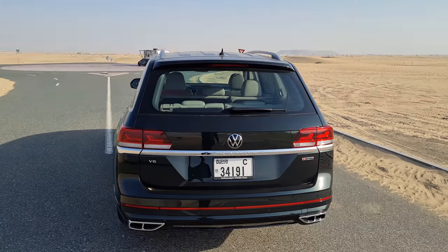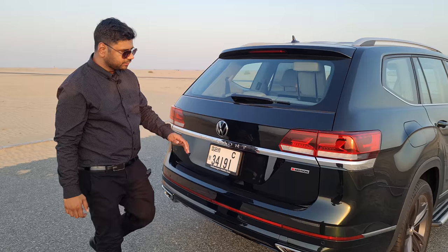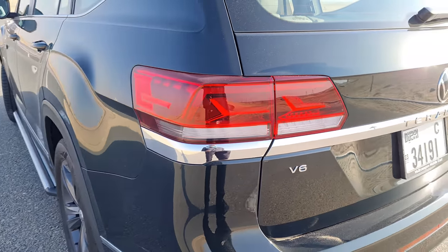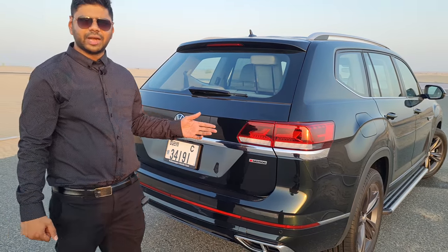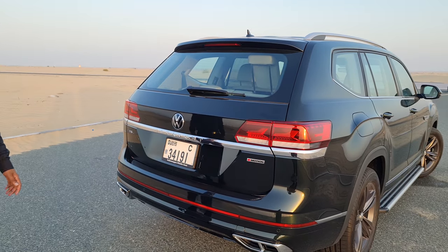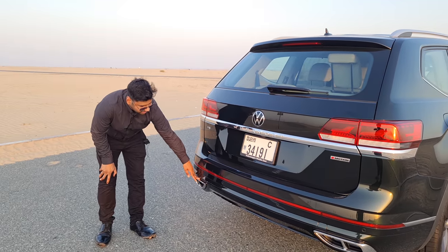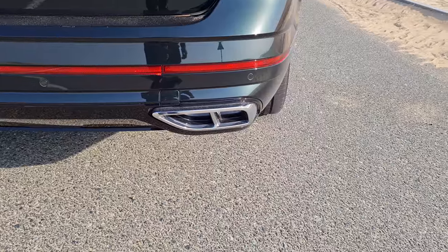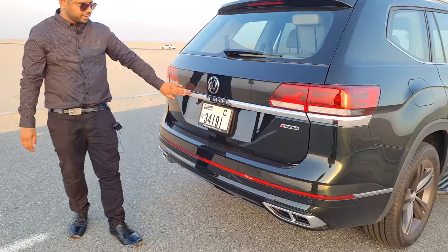The tail profile of the Volkswagen Terramont looks very nice, simple and elegant. The tail lamps are all-LED setup with IQ technology that adjusts brightness as per conditions. There is a chrome finish quad exhaust, but unfortunately these are not the original exhaust — the actual exhaust is underneath. These are a fake exhaust setup, but the chrome treatment looks very nice.